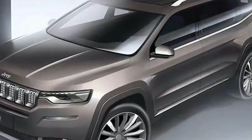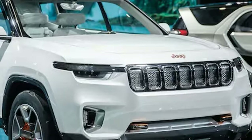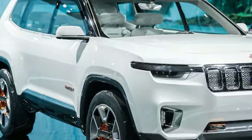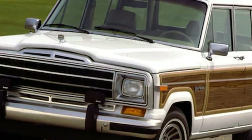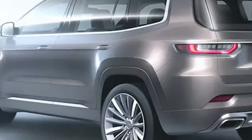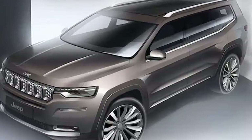Official images of the 2018 Jeep Grand Commander have been revealed, and it looks a lot like the Jeep Yunt2 Concept seen last year in Shanghai, minus the plug-in hybrid kit and drone tech. The Grand Commander is slated to make its official debut at this year's Beijing Auto Show in April.